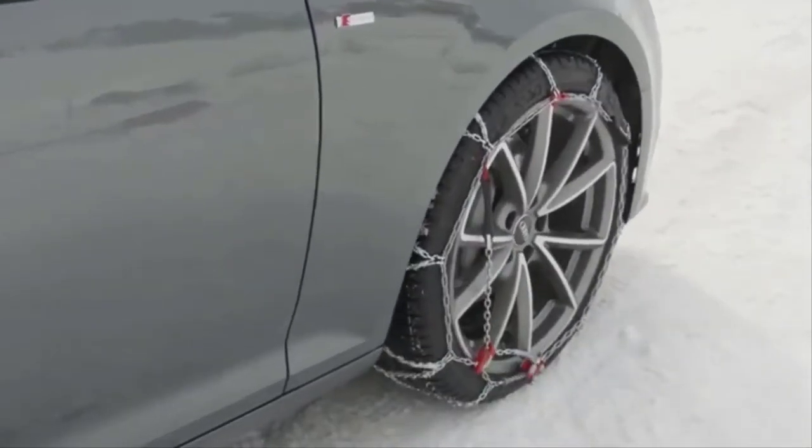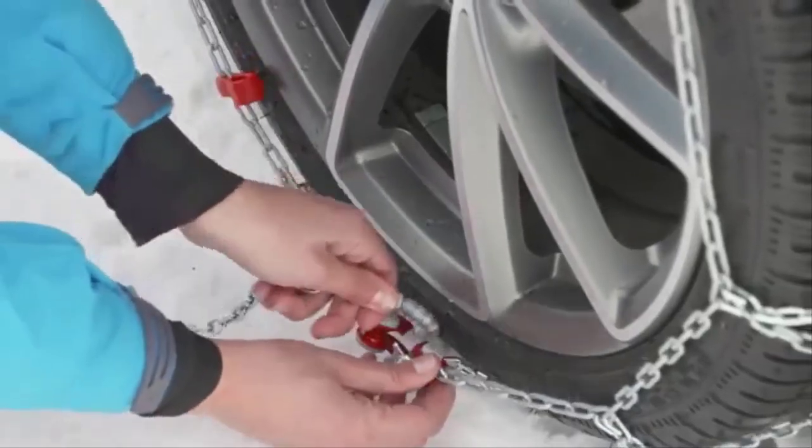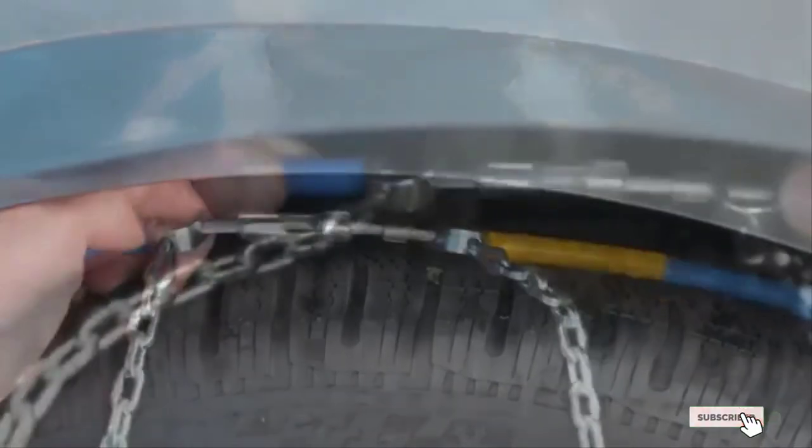However, these chains do not meet Class S requirements. They also fit on some cars and trucks, but not all, including some makes and models as advertised. They may also fail after a short period of use.